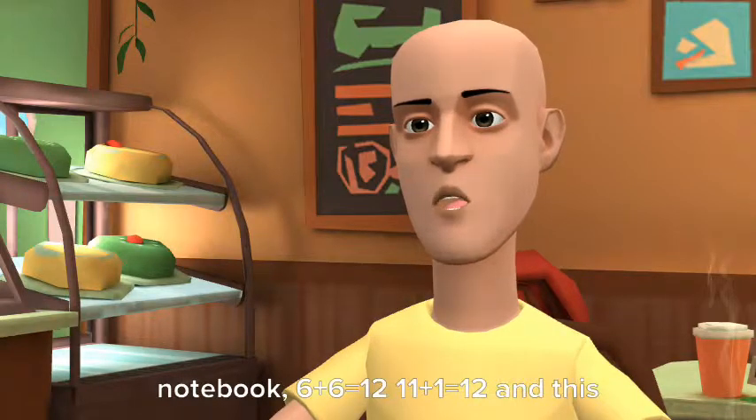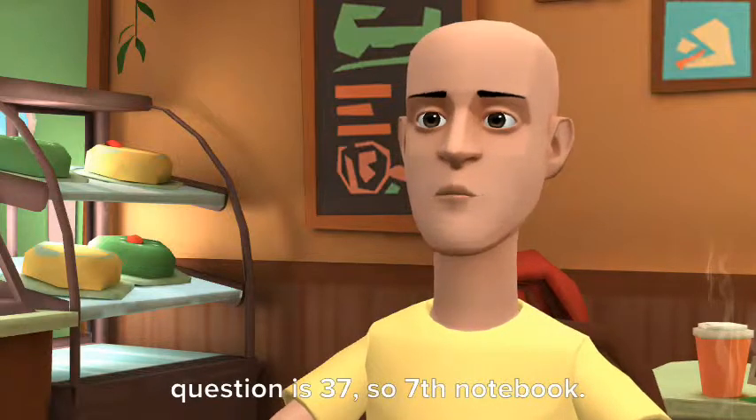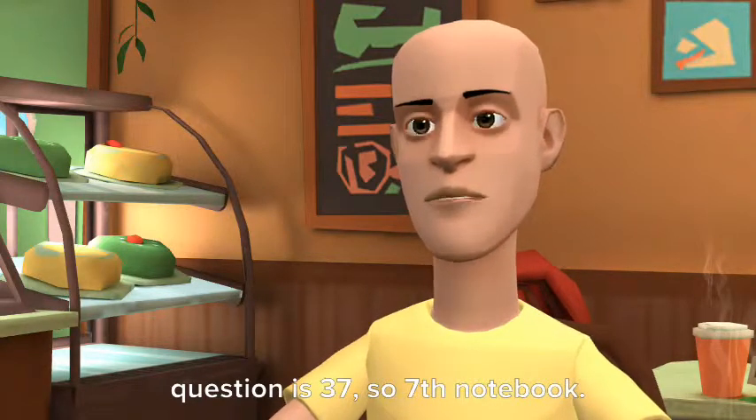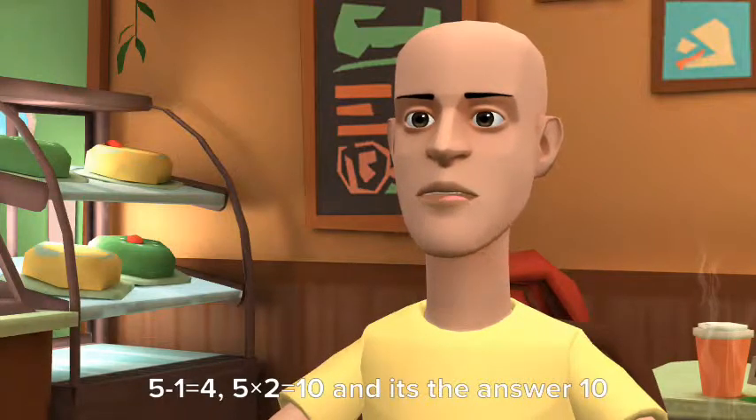Six plus six equals twelve. Eleven plus one equals twelve — and this question is thirty-seven. So, seventh notebook. Five minus one equals four. Five times two equals ten — and it's the answer: ten.